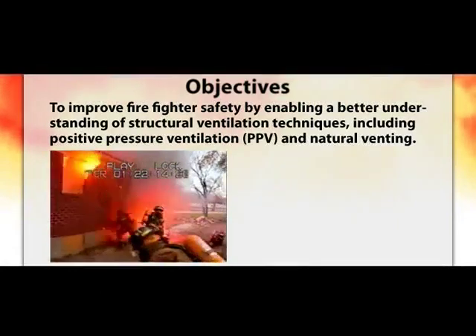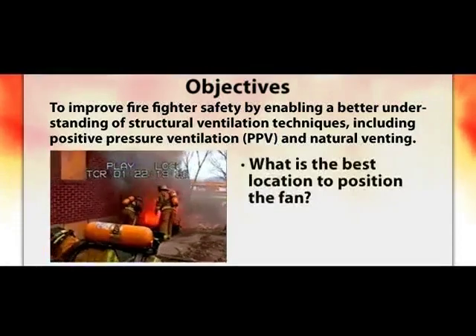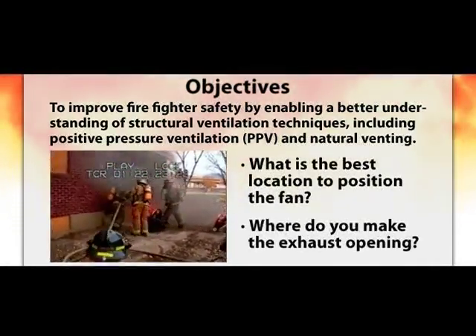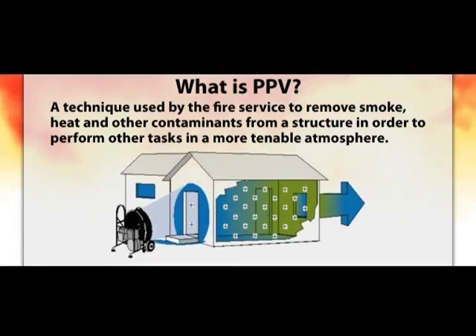We do this by conducting experiments to answer the common questions from the fire service, such as: what is the best location to position the fan, and where do you make the exhaust opening? PPV is a technique used by the fire service to remove smoke, heat, and other contaminants from a structure in order to perform tasks in a more tenable atmosphere. Air from the outside is blown into a structure to increase the pressure inside, and air flows from higher pressure to lower pressure, allowing you to control the flow within a building.